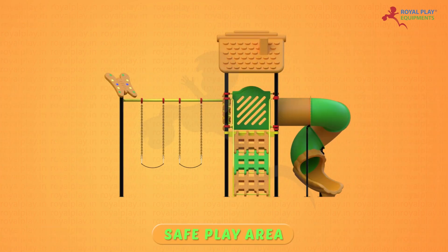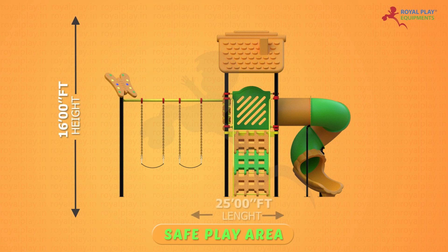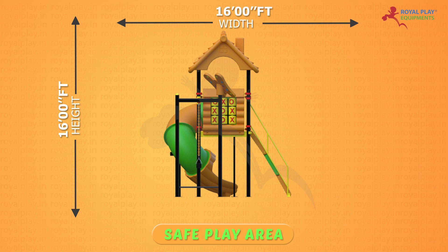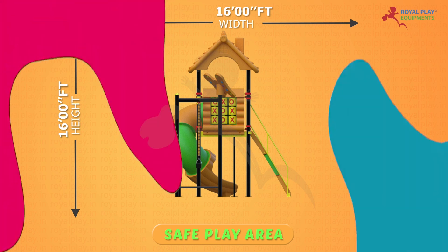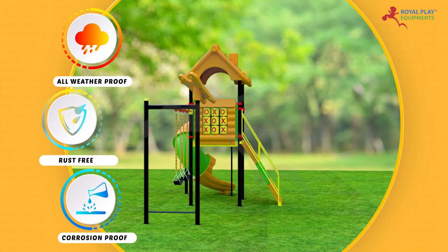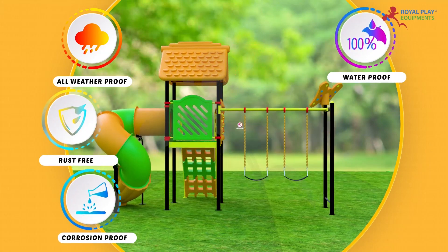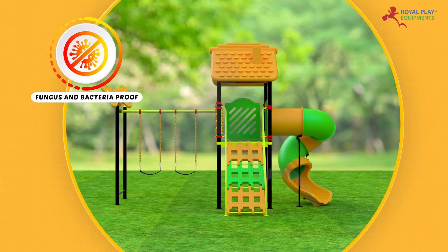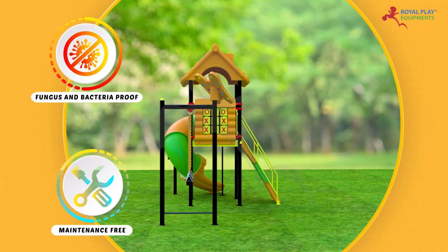The safe play area is 16 feet height, 25 feet length and 16 feet width. It is all weatherproof, rust-free, corrosion-proof, waterproof, fire-resistant, impermeable to moisture, fungus and bacteria-proof, maintenance-free, long-life, durable.